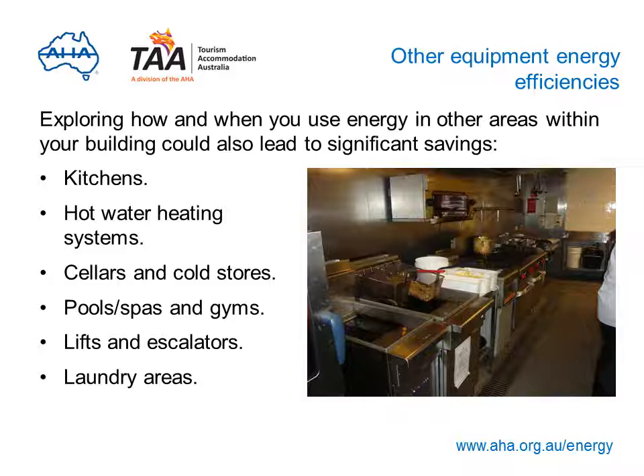Looking at how and when you use energy in other areas within your building could also lead to significant savings. Take the time to assess kitchens, hot water heating systems, cellars, cold stores and refrigeration systems, pools, spas and gyms, and lifts, escalators and laundries. There are two key opportunities to reduce the energy cost of equipment: when it's being used, and when new or replacement equipment is being purchased. Download the guide to other equipment energy efficiencies to find out more.